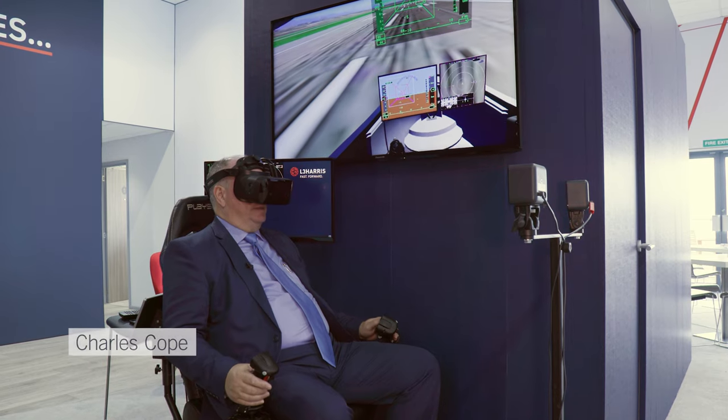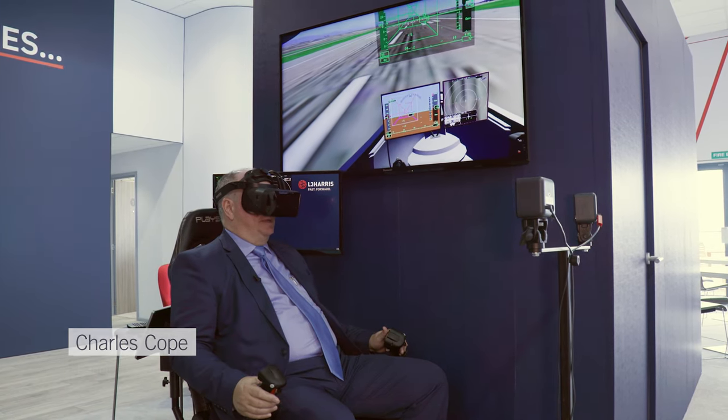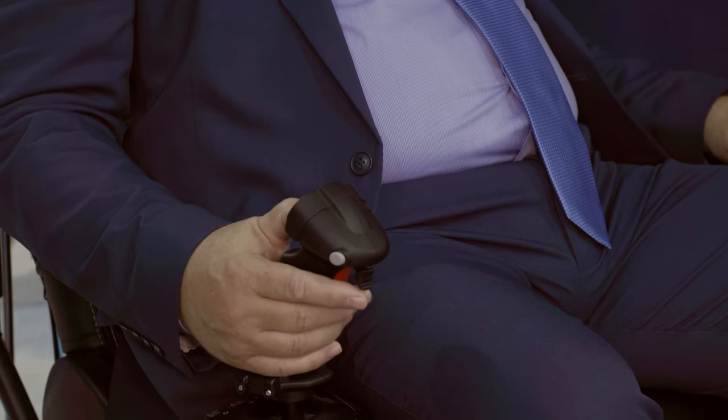What we have right here is a simulation that actually starts at Los Angeles at LAX on one of the runways, and it's a quick demonstration of a few-minute flight to downtown Los Angeles.